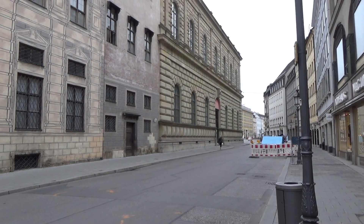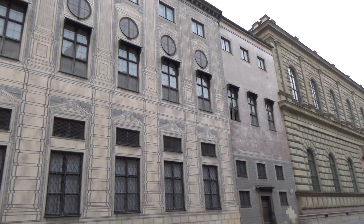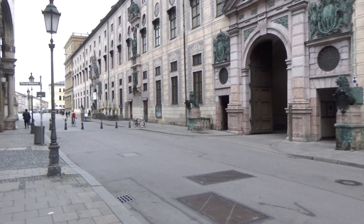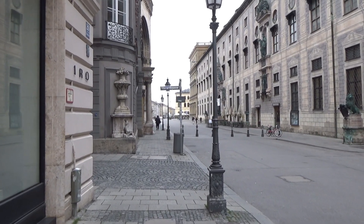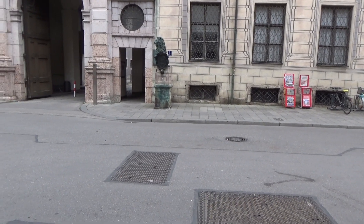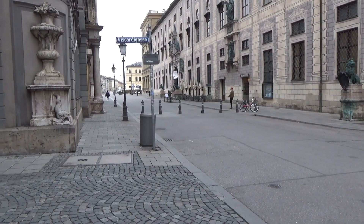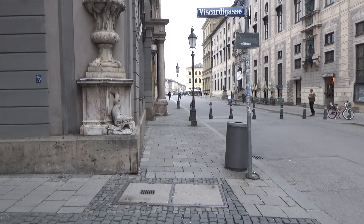This is where the Beer Hall Putsch march came to an abrupt end on Residenzstrasse, right in front of the palace complex of the Bavarian Royals. The police line was right here on Odeonsplatz at the exit. It's somewhere through here that the Nazis took the first volley that seriously wounded Ulrich Graf. Göring took a bullet to the groin.